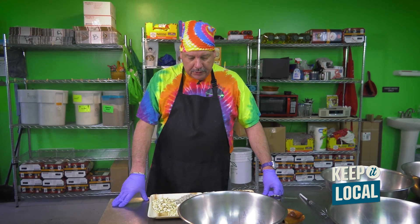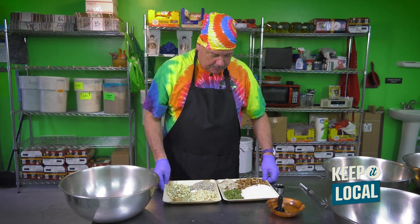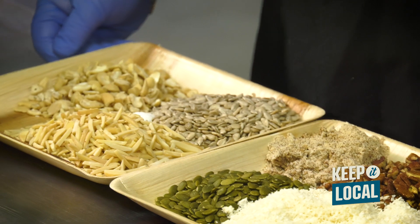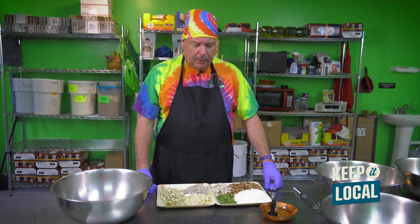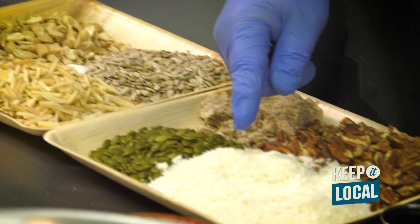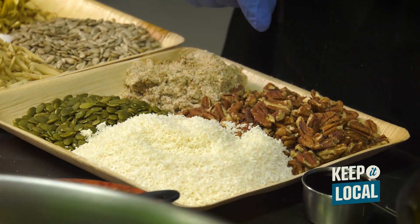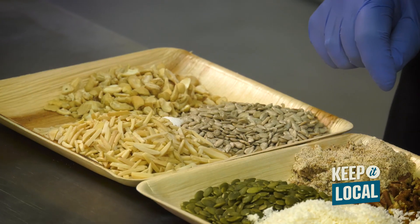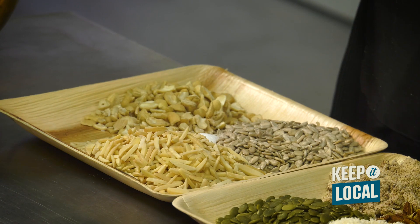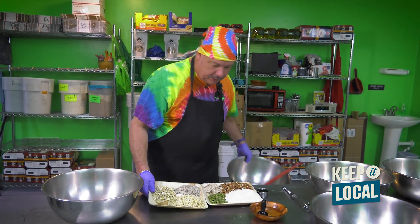I wanted to show how we make our Amazing Nuts and Seed product. It's our most popular product and it's got really simple, basic ingredients. It's our least sweet product. We have unsweetened coconut, pecans from Texas off a plantation, pumpkin seeds, almond flour, slivered almonds, sunflower seeds, cashews, and then just a little bit of salt.